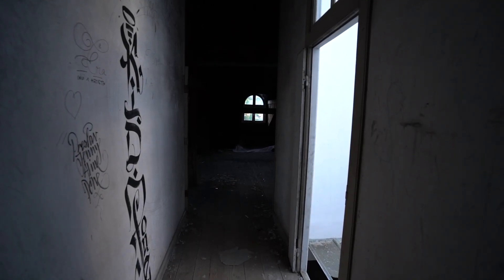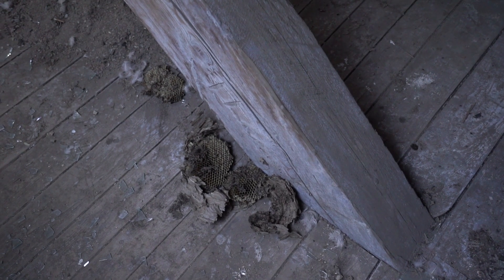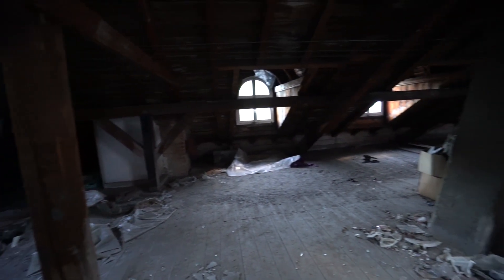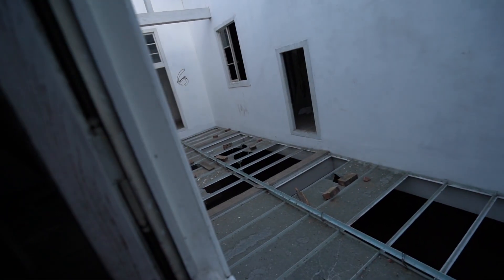Going up to the fourth floor — I haven't gotten up here yet. This looks like the attic. There are beehives up here. Here's what controlled the elevator — it's up here in the attic. That's it guys, no more floors up. So I think that's it.